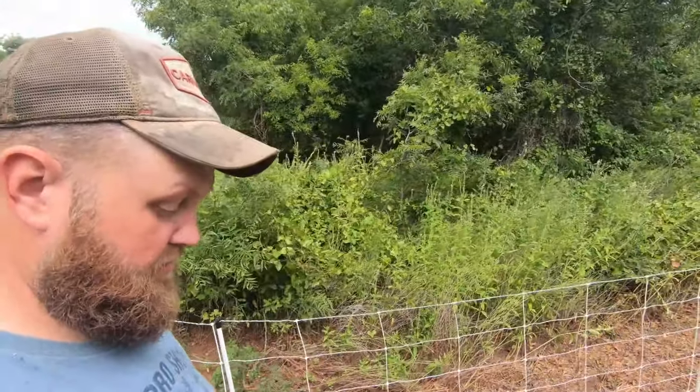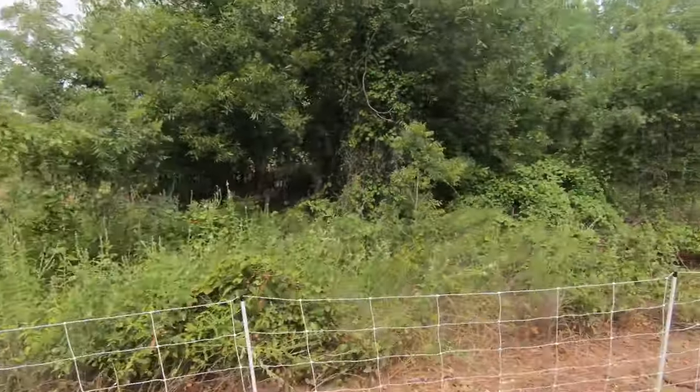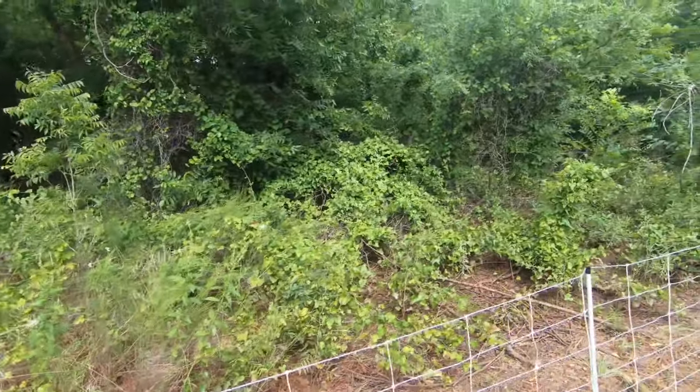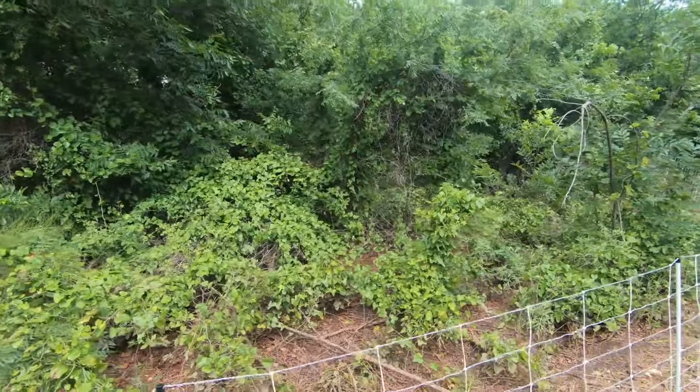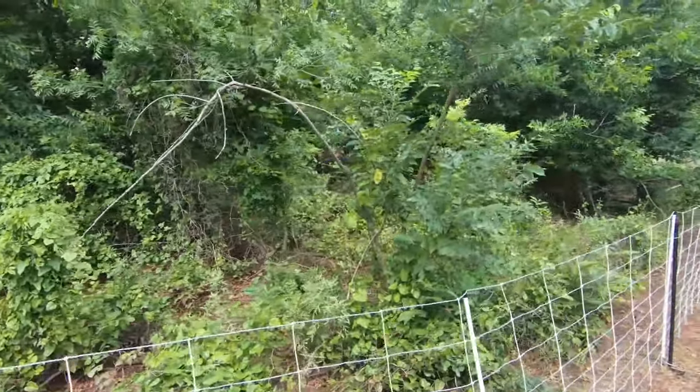We just set up this new paddock for the goats. We put this electric fence up yesterday and I just wanted to record some film of what it looks like right now, because I have a feeling it's going to look a whole lot different than this in a couple of days.